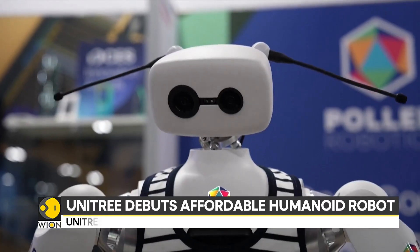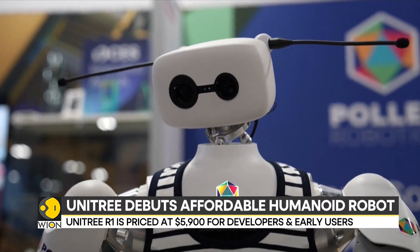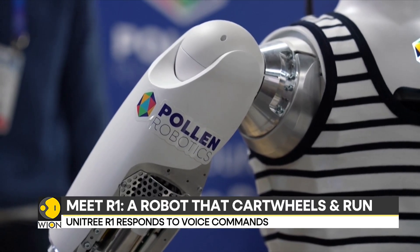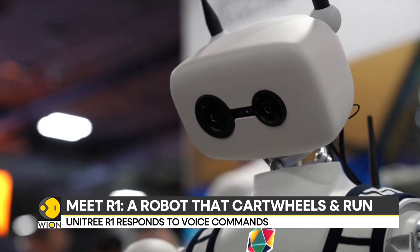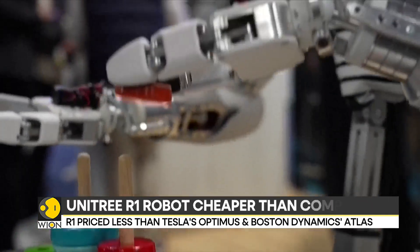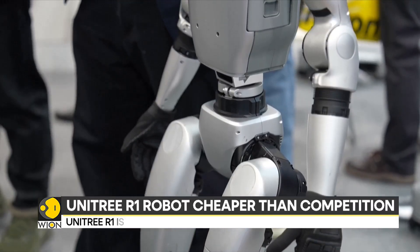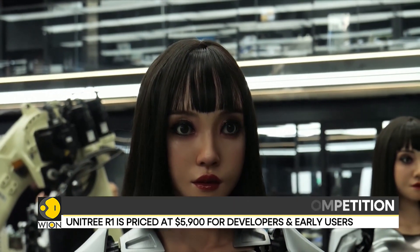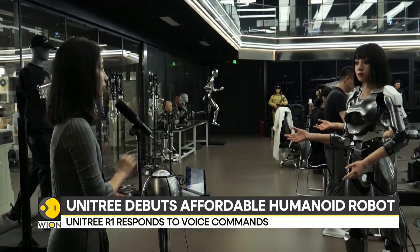It's also fully articulated — that's robotics terminology for a robot with rotary joints with at least 6 degrees of freedom. The R1 has 26 joints, giving it a high level of agility. The robot responds to voice commands and comes with an open software kit for custom programming. The manufacturer says it's built for thinkers, developers and early users.